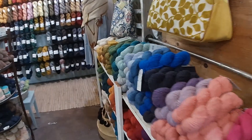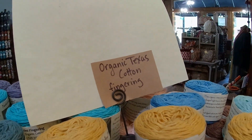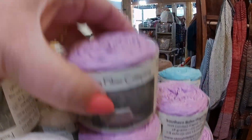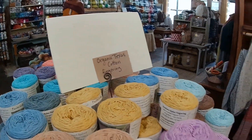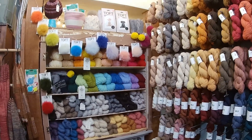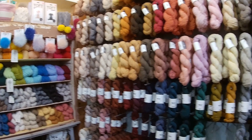Going into some of the other areas, into the cottons - this here is some organic Texas cotton, which is great for making face cloths. And just into all the different things, there's so much to see here - all their little Toft goodies.